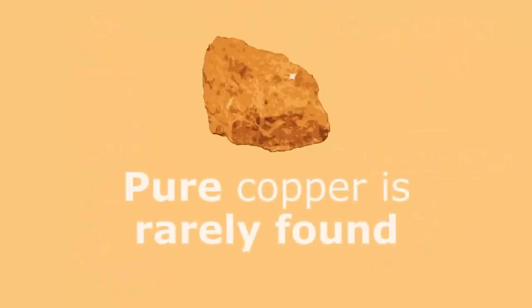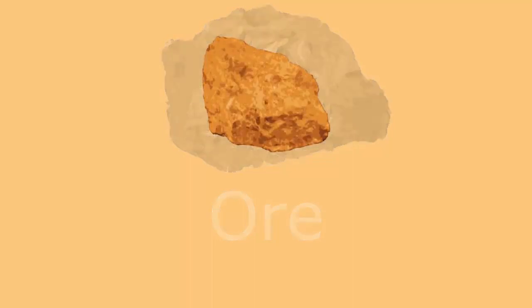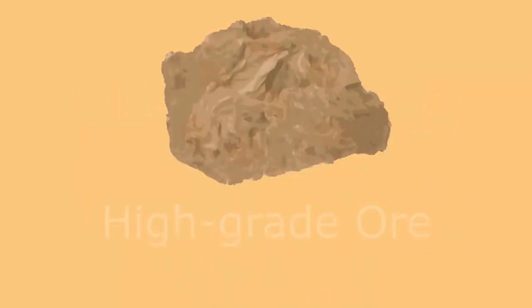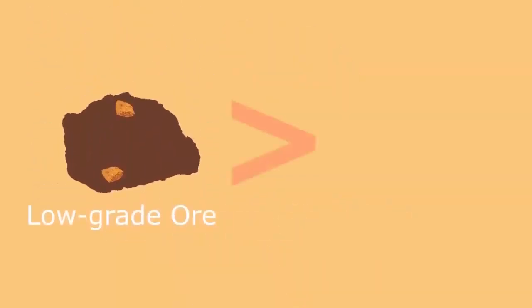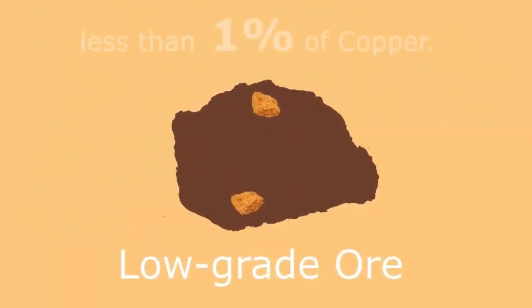Pure copper metal is rarely found. Usually the copper is found in an ore. Ores contain copper metal but also other minerals. If the ore contains lots of copper metal, it is a high grade ore. If it contains low amounts of copper metal, it is a low grade ore. There is more low grade ore than high grade ore, but low grade ores can contain less than 1% of copper metal.